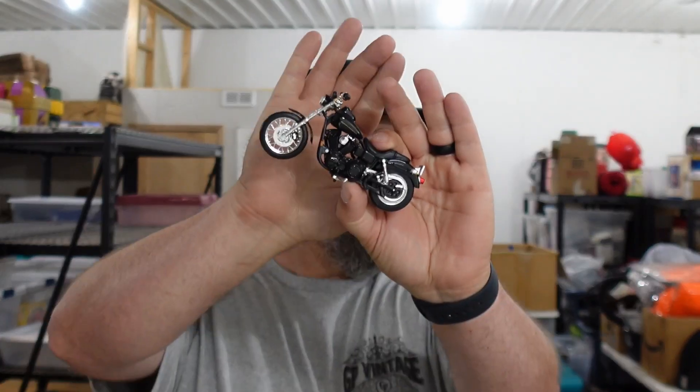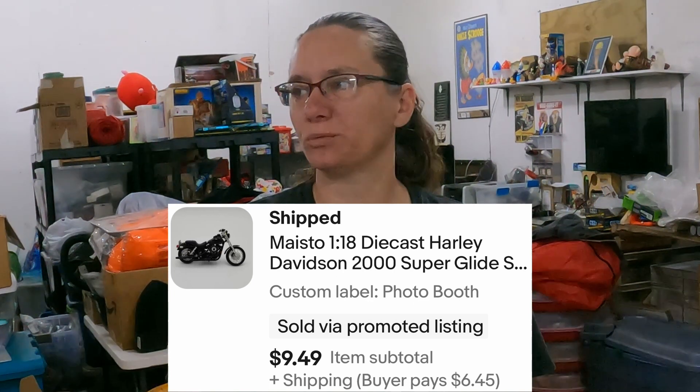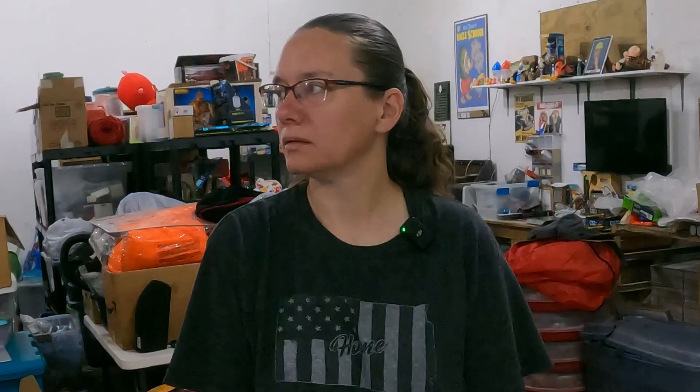We sold a die-cast Harley-Davidson Superglide Sport motorcycle for $9.49. We paid up for those because we also bought a Harley jacket and some Harley shirts. We bought a big lot of Harley stuff — I think they charged us $2 a piece. We still made money on it. We have two more up there to sell, and overall on that lot we're going to do really well.